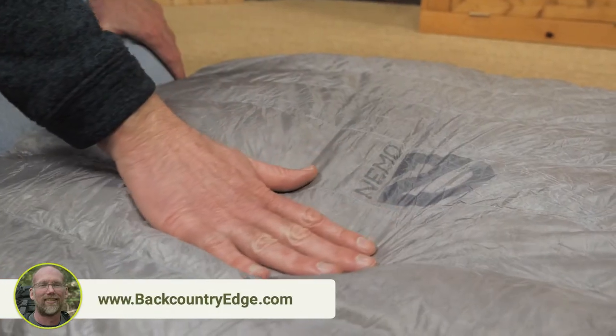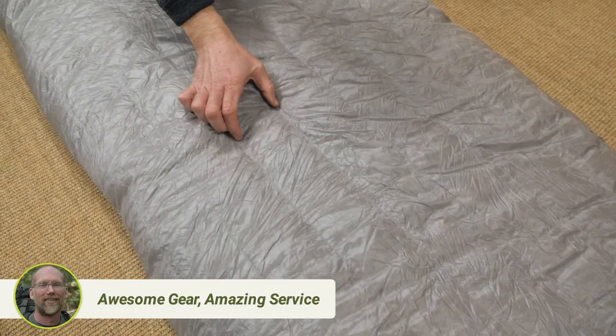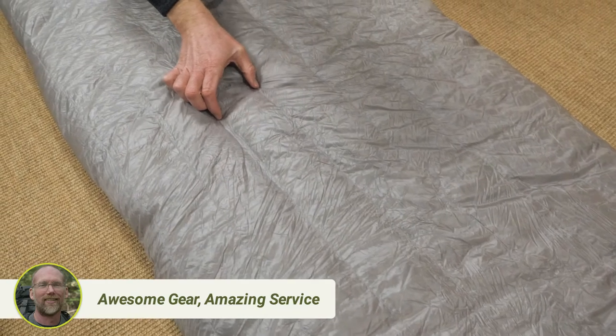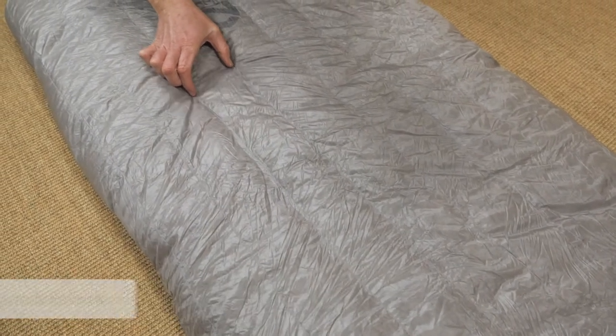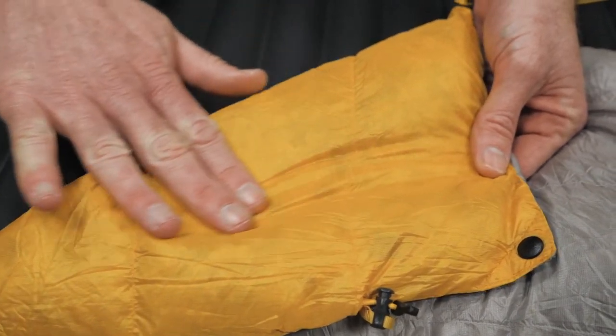The outer shell is 10 denier ripstop nylon protected by a water resistant coating. The vertical baffle design minimizes cold spots by keeping the feathers from moving around too much. Inside, a 10 denier micro ripstop lining provides comfort.